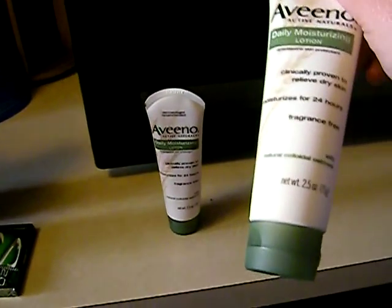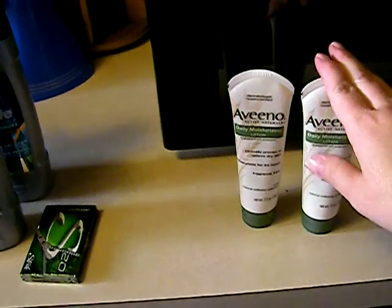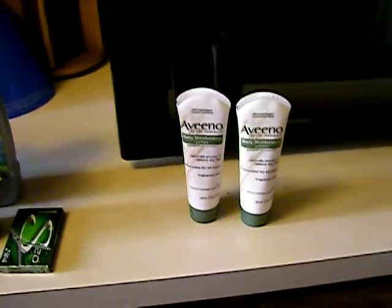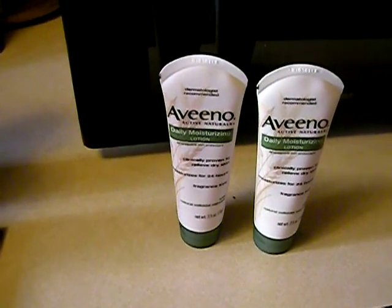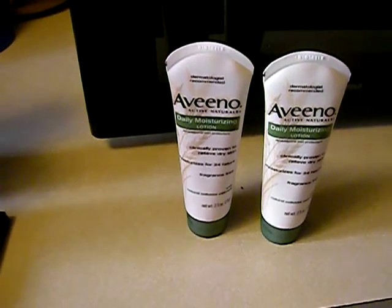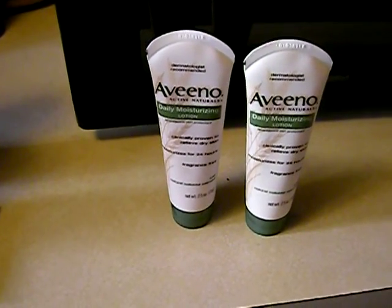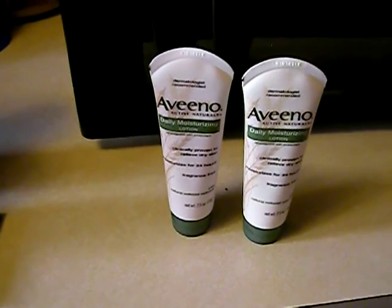They had small ones — this is the smallest they had. I went to two different CVS's and got the 2.5 ounce size. I think they were around three dollars something a piece, a little over six dollars total. I had the three dollar off coupon — I could have done better but this is what I had — so the three dollar off coupon brought it down to maybe three something.